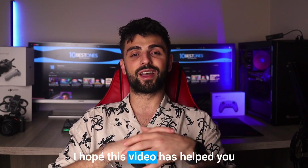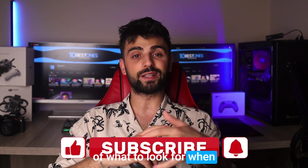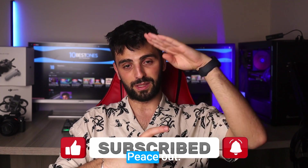Thanks for watching! I hope this video has helped you narrow down your options and gave you a better understanding of what to look for when selecting a monitor for AutoCAD. Don't forget to hit the like and subscribe button for more informative tech videos. See you in the next one — peace out.